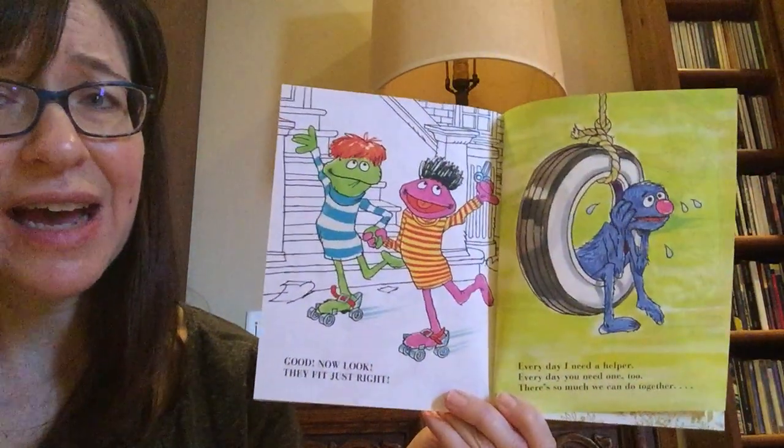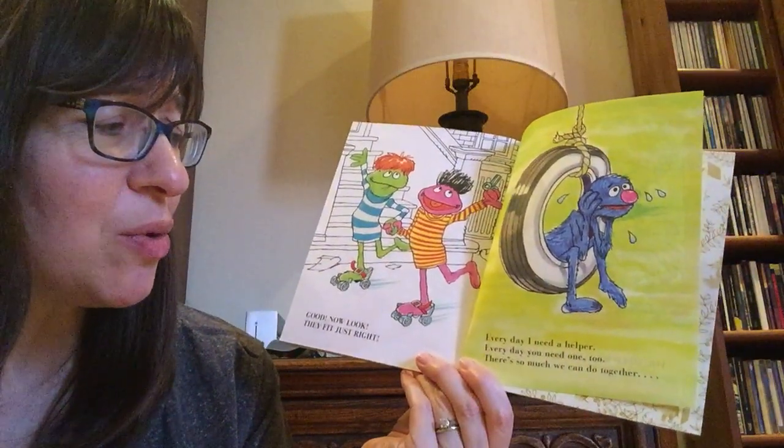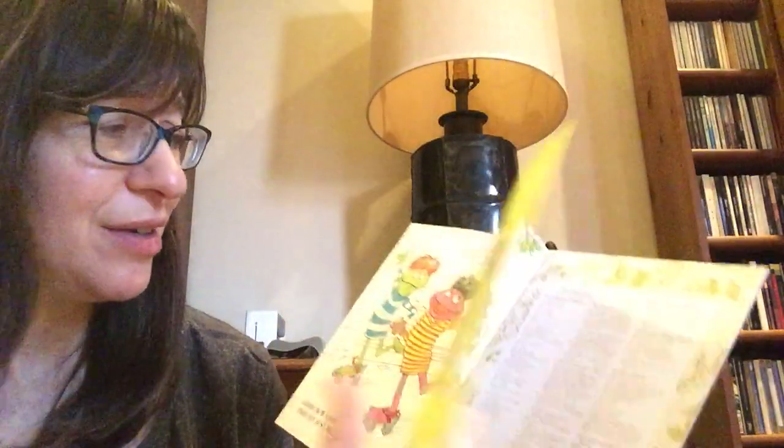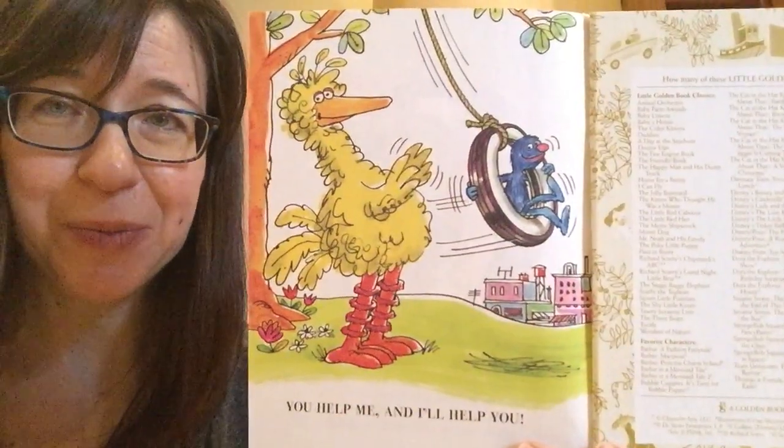Every day I need a helper. Every day you need one too. There's so much we can do together — you help me, and I'll help you. It is nice to have a friend who can help, isn't it? Well, I'm glad that my friends came to see this story today. I'll read another one soon, and I'll see you soon again. Bye!